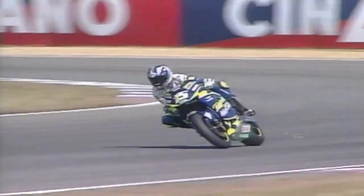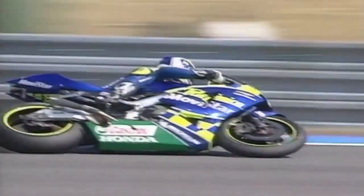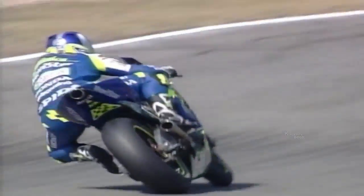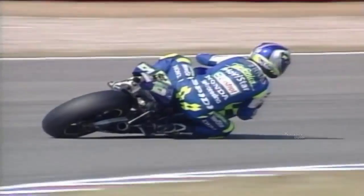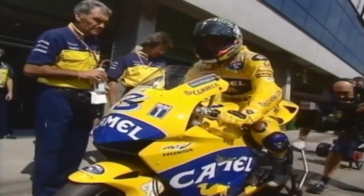Then Spaniard Sete Gibernau, also riding a Honda — who won the last race in Germany to close the gap on Rossi at the top of the standings to just 29 points — was just over a tenth of a second behind for second on the grid. Biaggi's main downfall had been an early crash which destroyed his primary bike, forcing him to use his less-favoured backup machine. But despite that setback, he still took third on the grid. Max has had seven career wins at Brno in the 250 and 500cc classes.